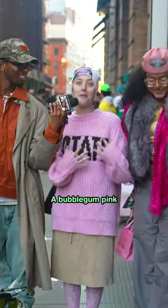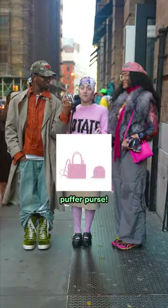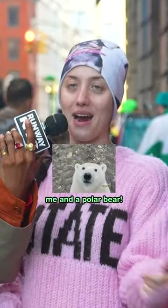What are we wearing to the North Pole? A bubblegum pink Telfar puffer jacket with a matching bubblegum pink Telfar puffer purse. That's like perfect for the North Pole. And imagine a fit pic for that — it'll be a really girly pop, me and a polar bear.